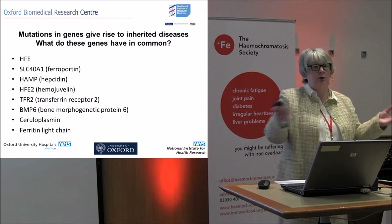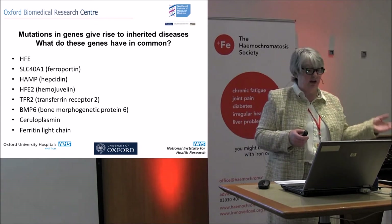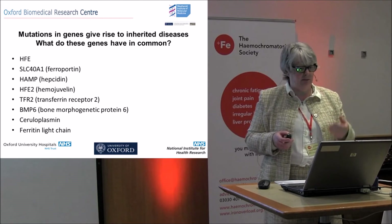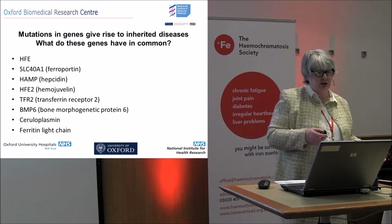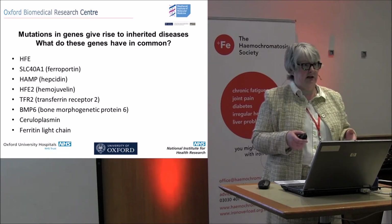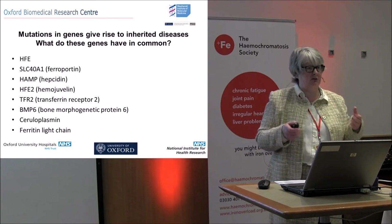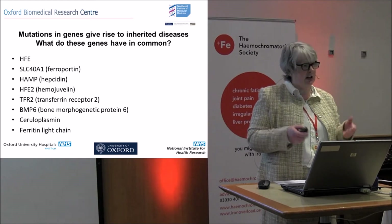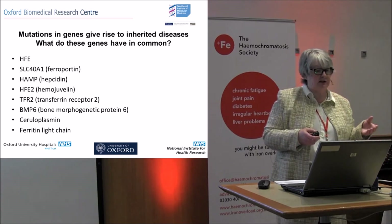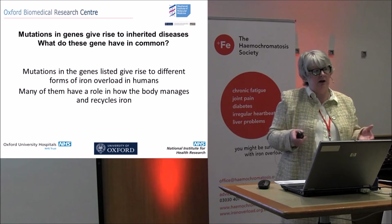These genes have something in common. HFE — you've all heard of it. SLC40A1 is the ferroportin gene. HAMP is the code for the hepcidin gene. HFE2 is the code for the hemojuvelin gene. There's transferrin receptor 2, and a gene we knew was likely involved in iron metabolism — it took time to find, but mutations in that protein can give rise to iron loading. There are rarer forms involving ceruloplasmin and the ferritin light chain, which give rise to different forms of iron overload.